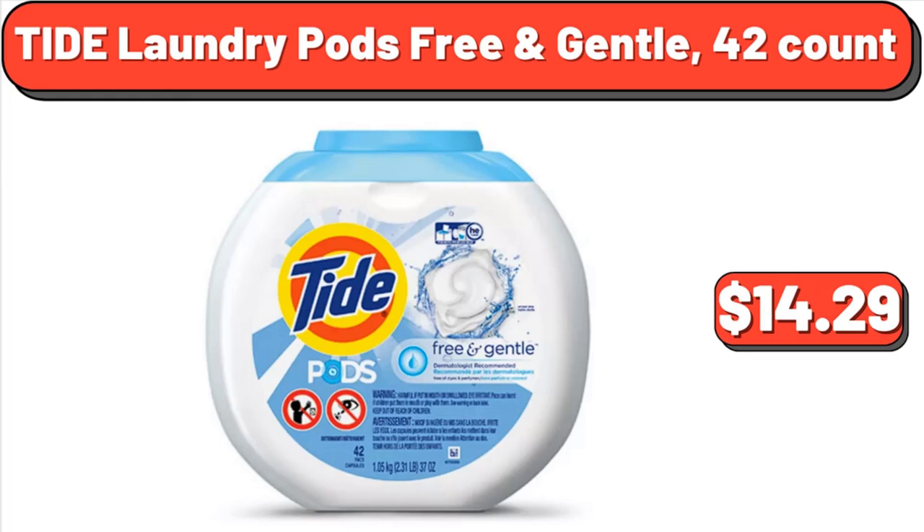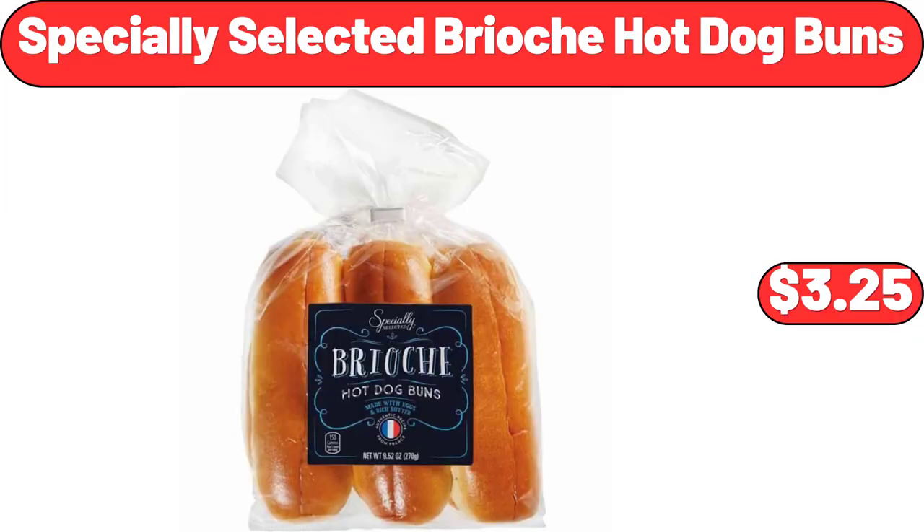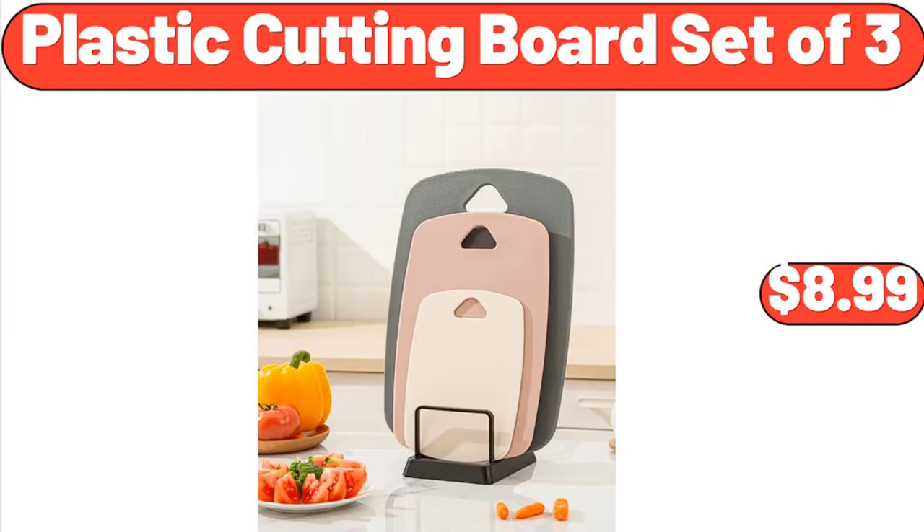Tide Laundry Pods Free and Gentle, 42 Count, $14.29. Boardwalk Style Crab Cake, $6.49. Specially Selected Brioche Hot Dog Buns, $3.25. Plastic Cutting Board Set of 3, $8.99.